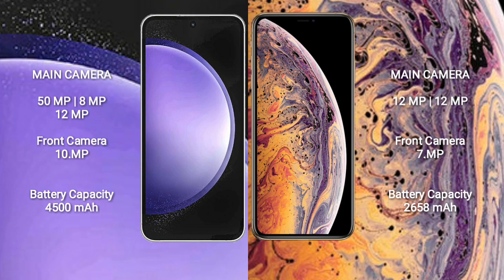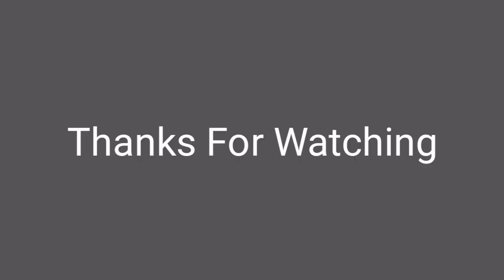Samsung Galaxy S23 FE has a 4500mAh battery with 25W fast charging support. iPhone XS has a 2658mAh battery with 20W fast charging support.